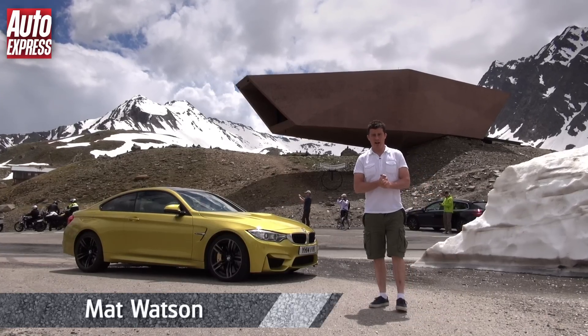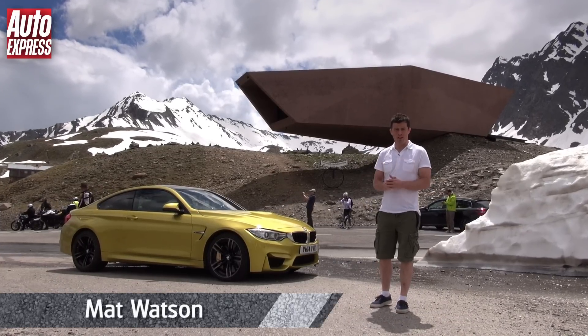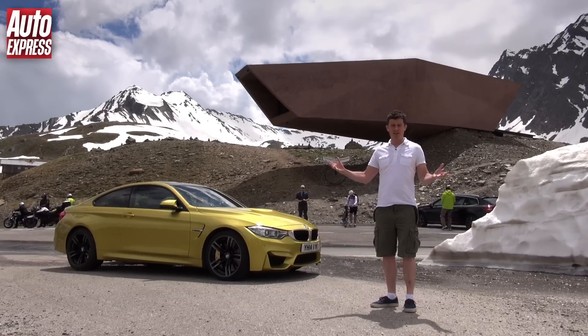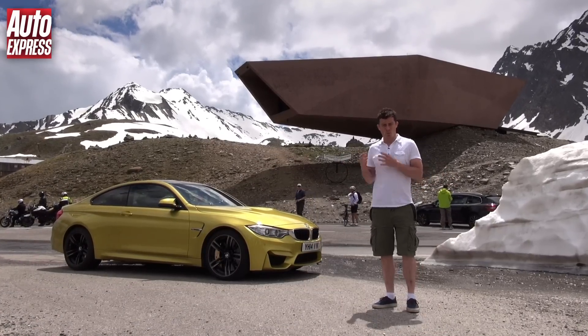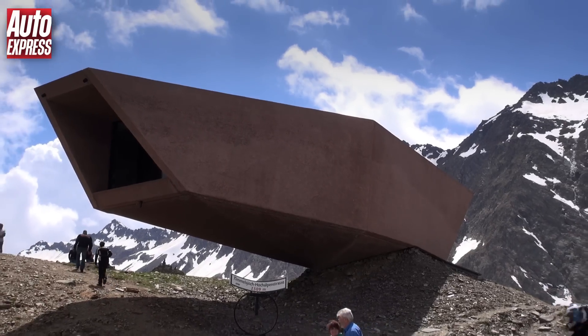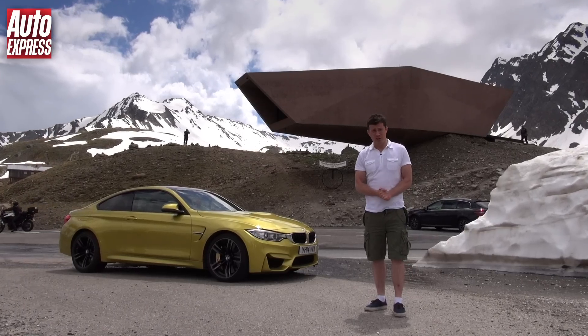Some days as a motoring journalist are better than others and today is one of the better days. I've got the new BMW M4 behind me, we're here in Austria, I've got three days with the car to get back to the UK, we're going to see some places, look at some bizarre landmarks and generally try out the car.